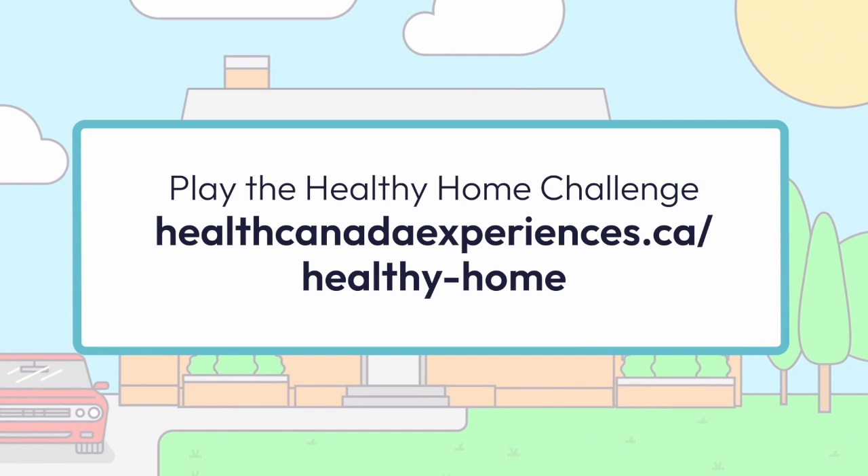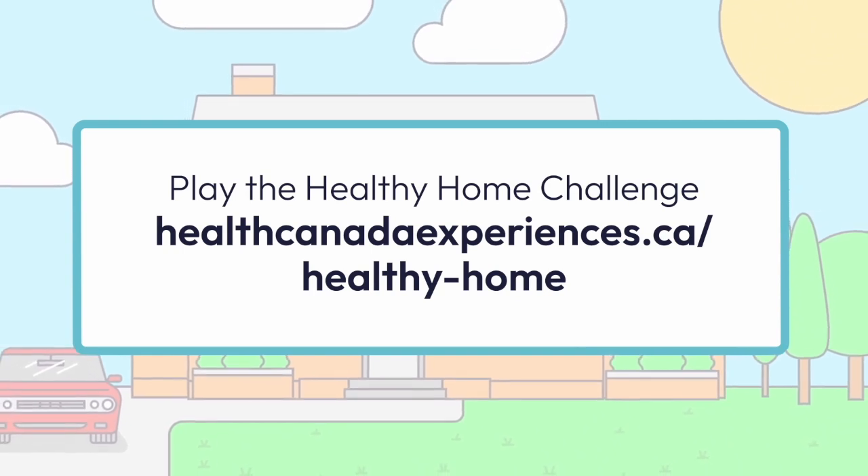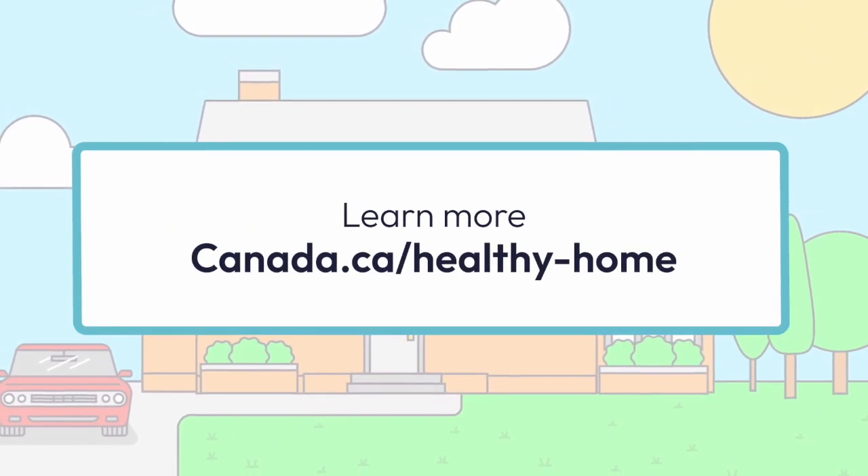The front of the house drops back into place, covering the rooms. The words 'Play the Healthy Home Challenge' appear with the website address healthcanadaexperiences.ca/healthy-home. Learn more at canada.ca/healthy-home.